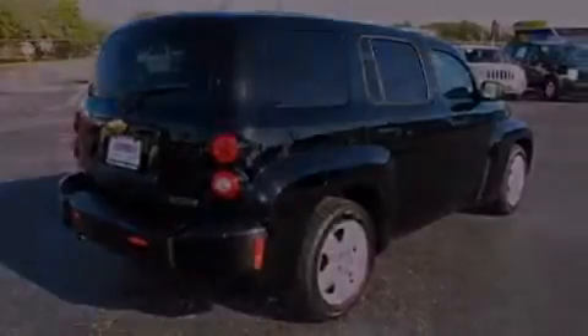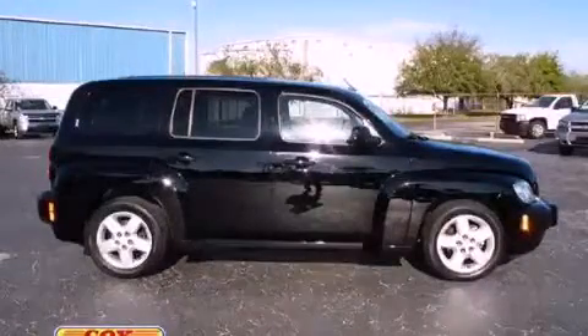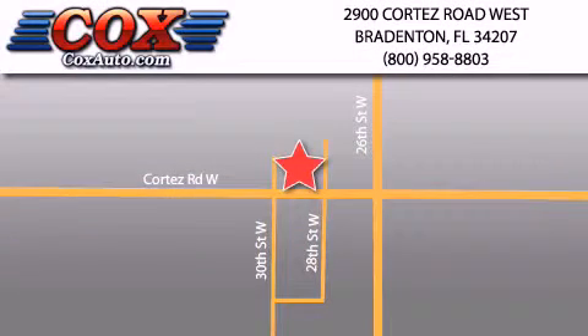Contact us today to schedule your opportunity to see this automobile in person. Be sure to take advantage of our first year complimentary basic maintenance on every pre-owned vehicle purchase from Cox Automotive.